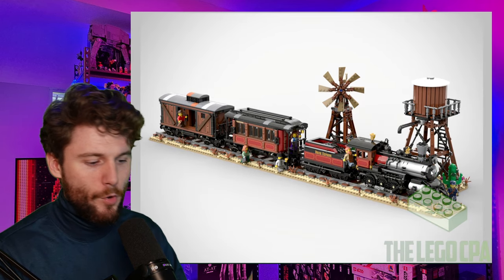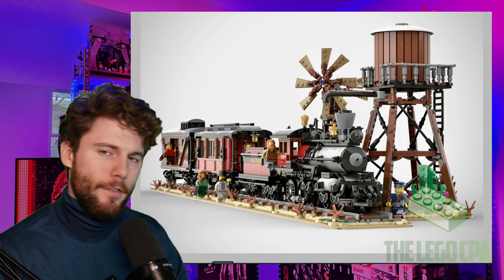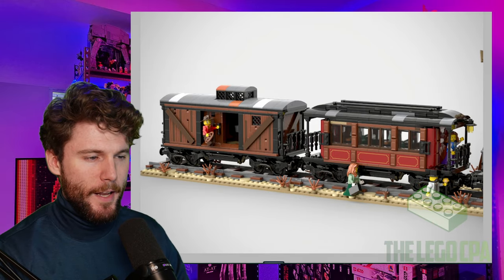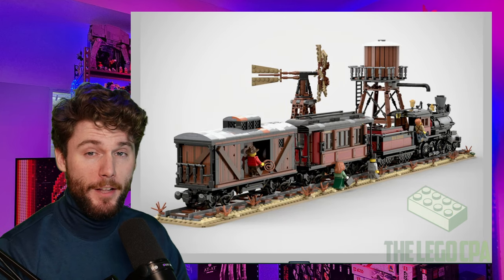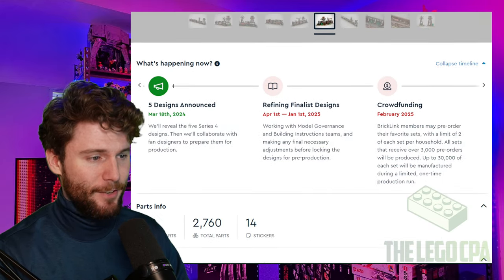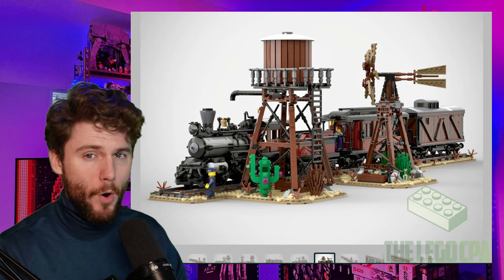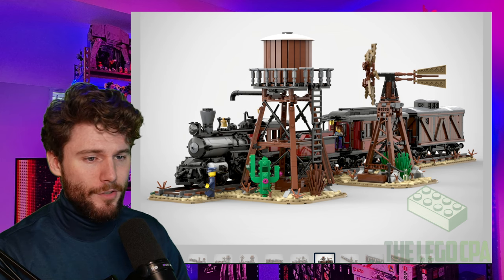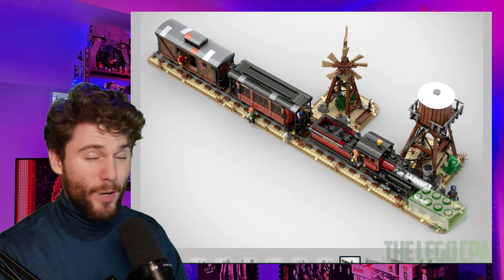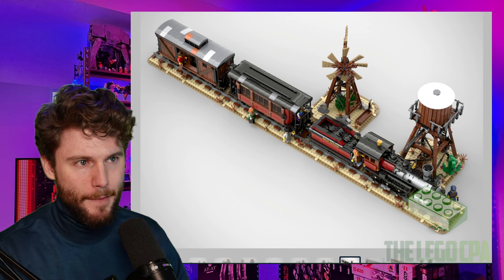Moving on to the next one, we have another train. We've had so many trains so far in this iteration of the Brickling Designer Program series, so I'm kind of intrigued as to why we're getting absolutely another train. The train fans, you better be eating this up because you are eating good for these couple of series. This one at almost 2,800 pieces — I would expect this to be no less than $250. You're really starting to compete with some of those Ideas Program sets when trying to decide if you really want to buy this one or can just deal with other train sets that might be out there.